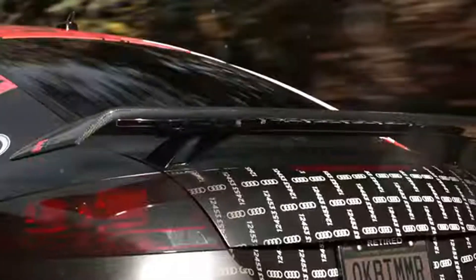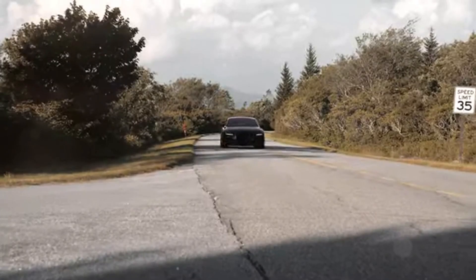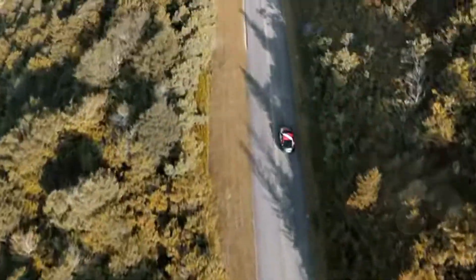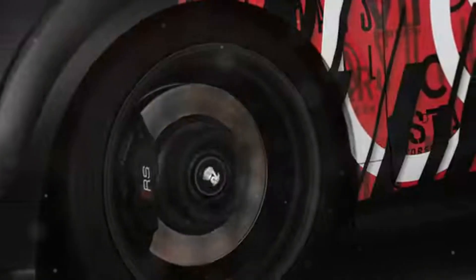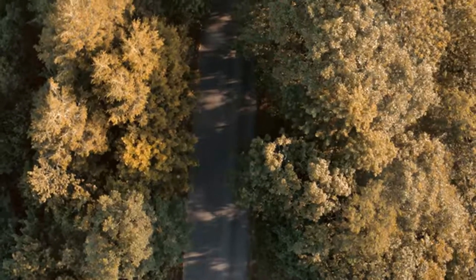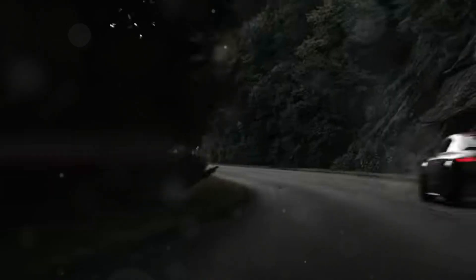The Audi TTRS can reach a top speed of 174 mph. While most of us won't experience that on public roads, it's a testament to the car's engineering. To achieve that speed, you need incredible power, aerodynamics, and stability — and the TTRS has all of that in spades.